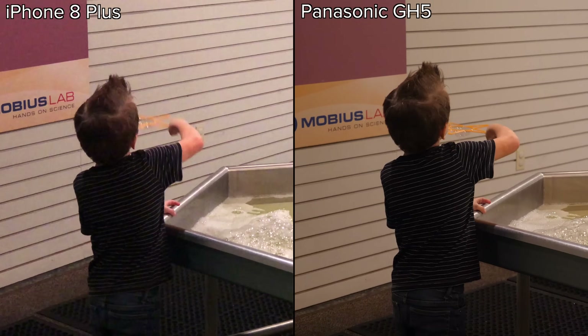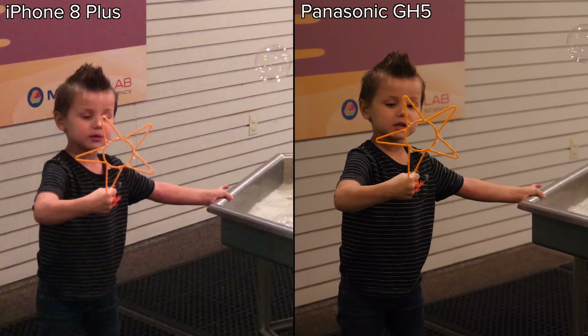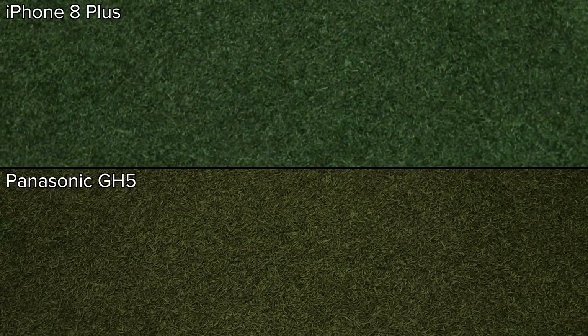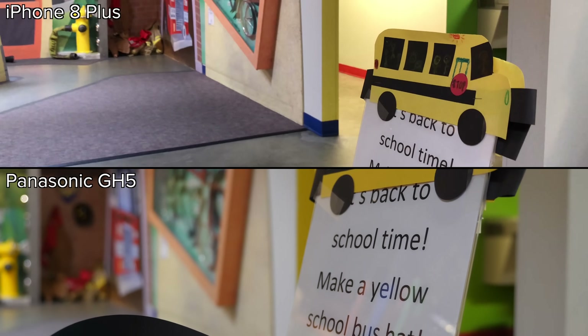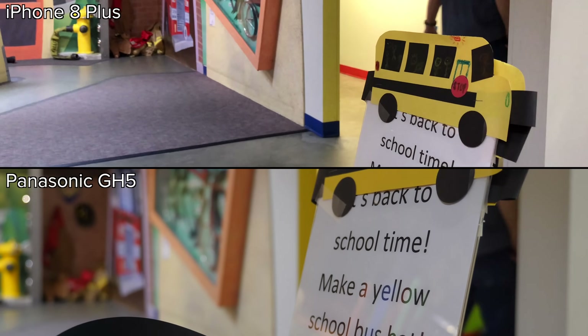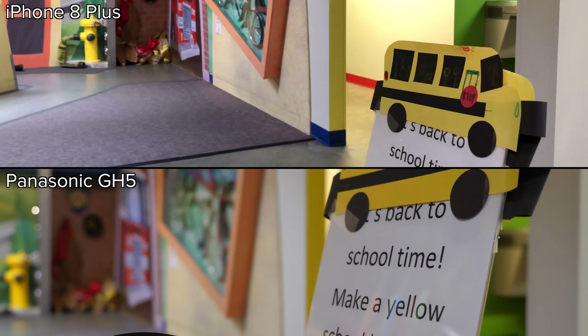Switching to the telephoto lens on the iPhone 8 Plus in a regularly lit environment, the detail and noise difference is even more apparent. Shooting this carpet, the difference in detail is massive. Comparing background blur, the GH5's larger sensor and superior optics allow for a blurred background, where on the iPhone, everything is in focus.